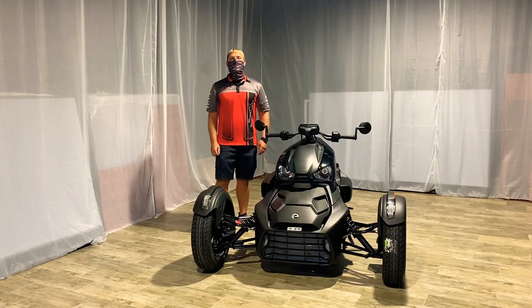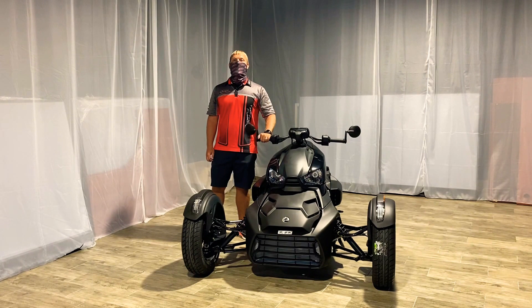This is Andrew over at Broad Motorsports, West Palm Beach. Today we're featuring the 2020 Can-Am Riker 600.